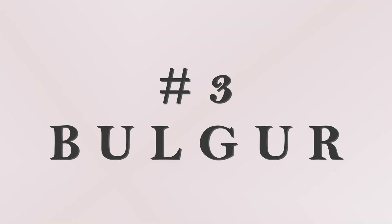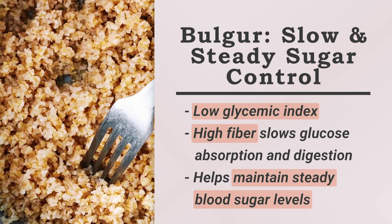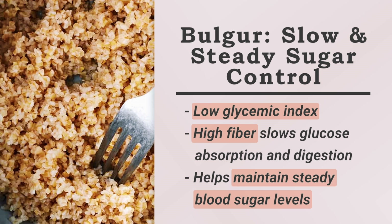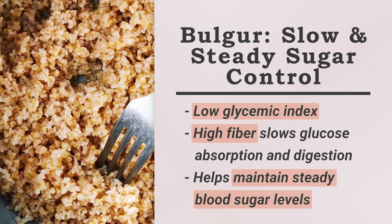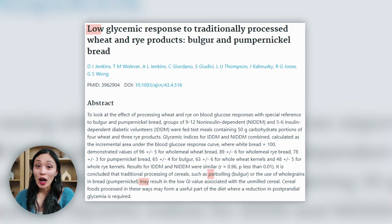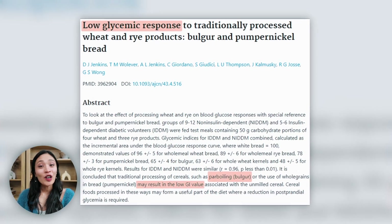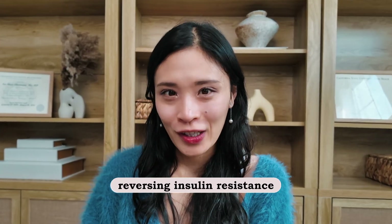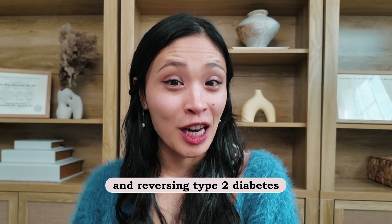Number three is bulgur. Bulgur is another whole grain that's low in glycemic index. Its high fiber content actually helps slow down glucose absorption and digestion, which contributes to steady blood sugar levels. Studies show that whole grains, including bulgur, can improve insulin response and lower inflammation, both of which are crucial for reversing insulin resistance and type 2 diabetes.